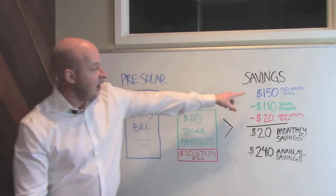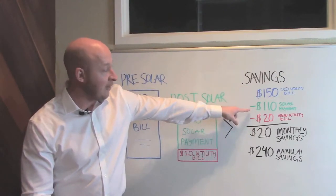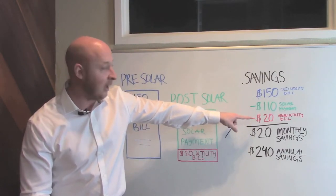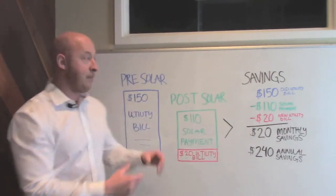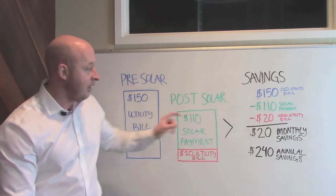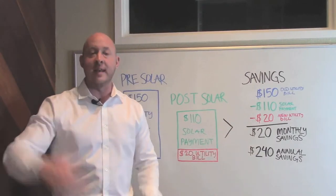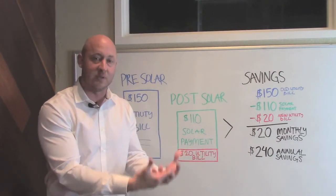Here's the beautiful thing. From a savings standpoint, your old bill was $150. Now you have a $110 a month solar payment and you still have a utility payment, even though it's a lot less than what it used to be. So you're coming out ahead $20 a month from your very first month compared to what you used to pay the utility company — $150 a month. Over a year, that ends up being $240 that you keep in your pocket, and you didn't spend any money out of pocket to go solar.